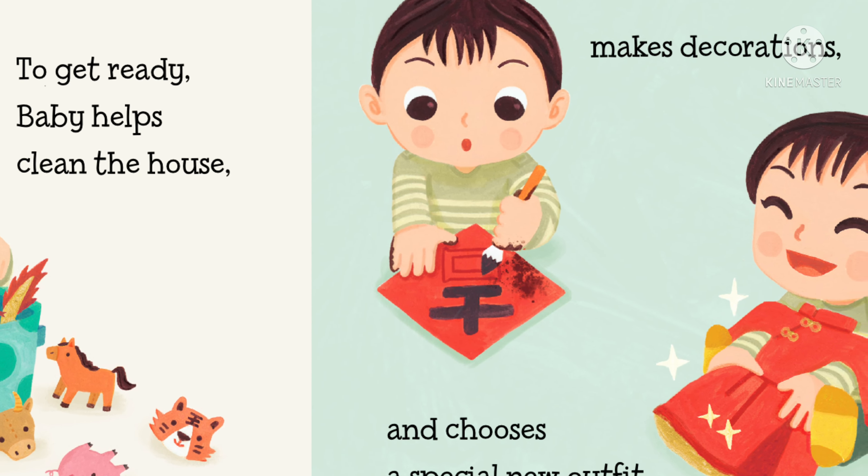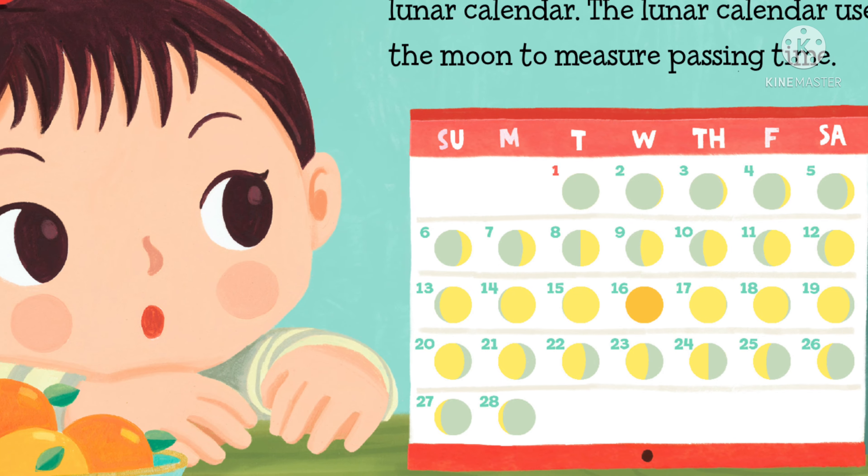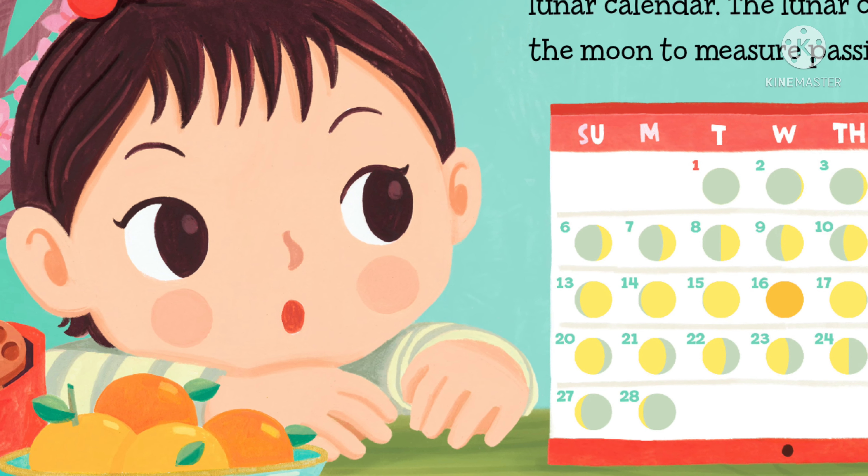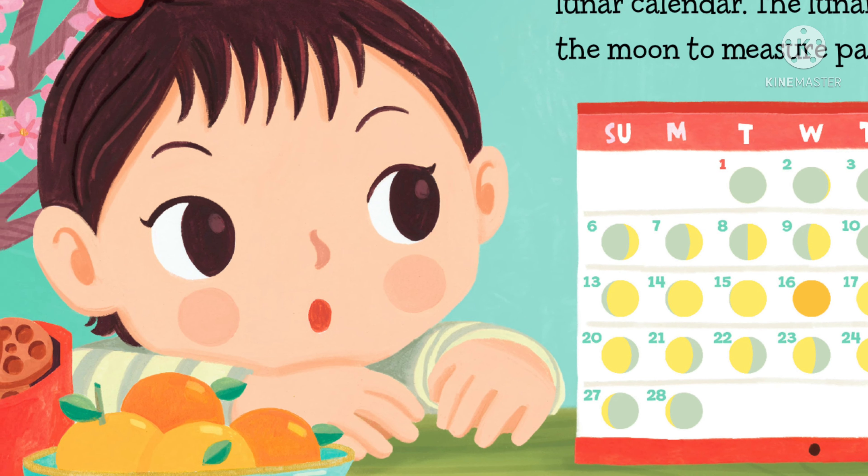Today, let's read Baby Loves Lunar Phases on Chinese New Year. And if you haven't already, please make sure to hit that subscribe button. Let's start reading.